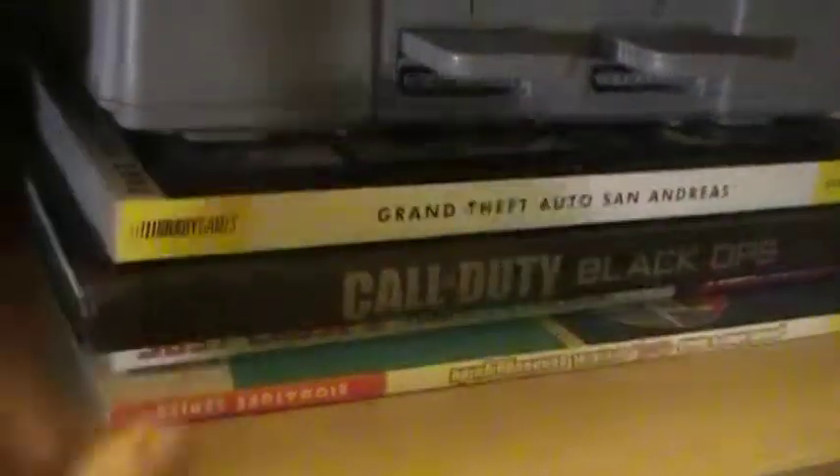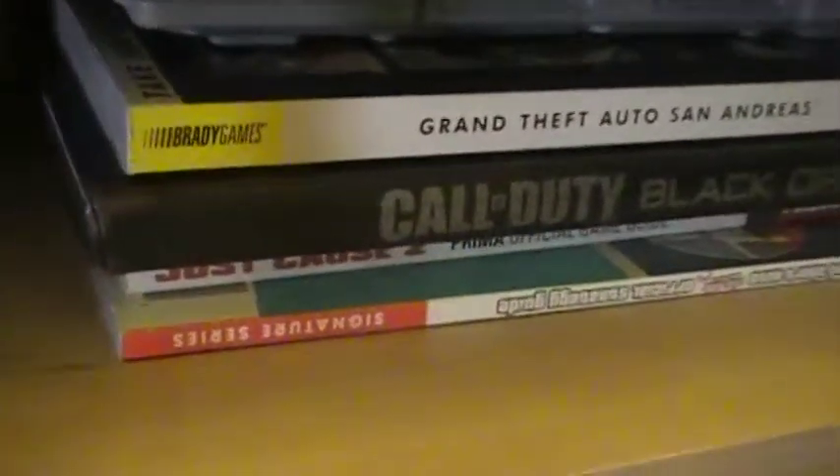Right here we have the Sears version of the Intellivision — the Super Video Arcade. And next to that we got the Intellivision, and next to that the Intellivoice. Then we have the Radio Shack TV Scoreboard — it's a pretty cool Pong machine. Then right here we got the Sega Master System, which is a defective system. It only has Hang On — it doesn't read the cartridges, it just plays the built-in game Hang On. Under that we got some strategy guides for modern games, because I can't find strategy guides for retro games in old school game stores, flea markets, or tag sales.